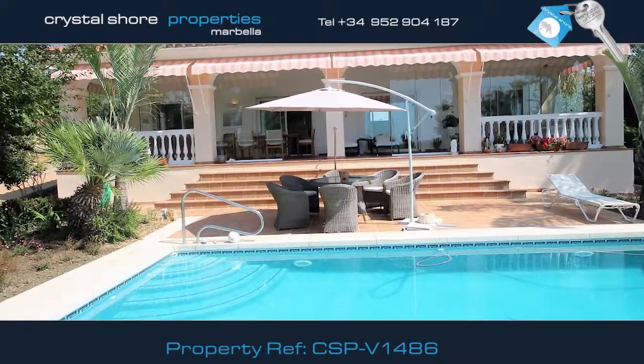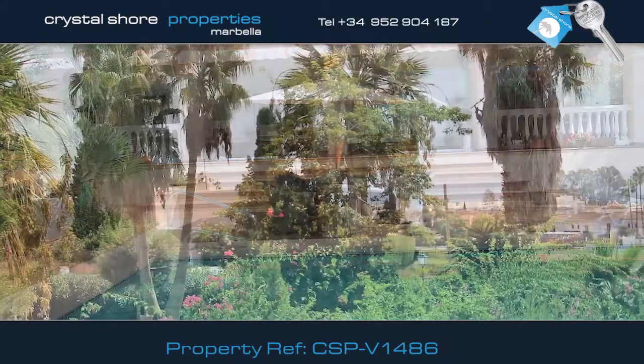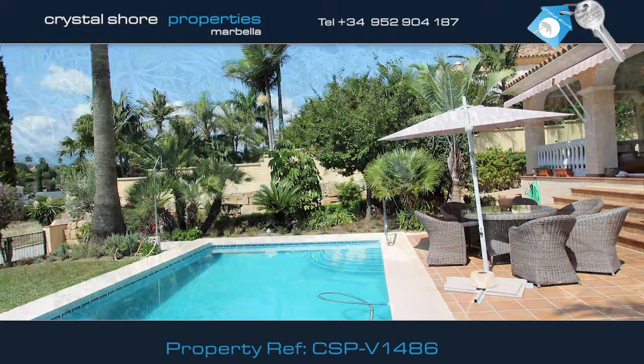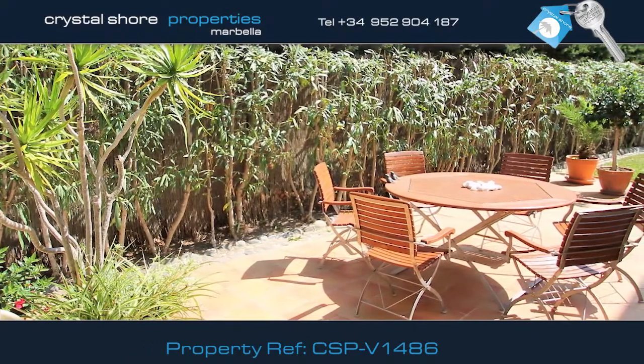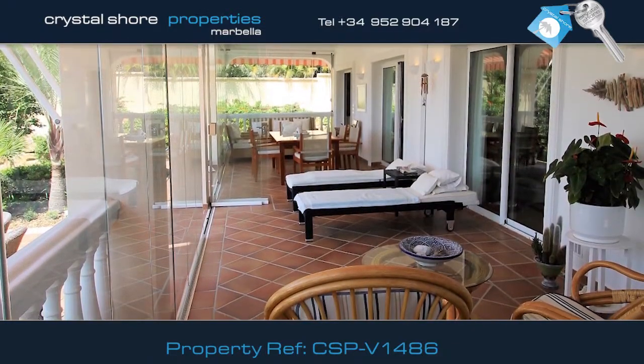This delightful two-bedroom villa is situated in Bel Air on the new Golden Mile. It's set in lovely mature gardens and has this large swimming pool with an amazing terrace to enjoy wonderful lazy days in the sun, or if you prefer, relax on this spacious covered terrace.